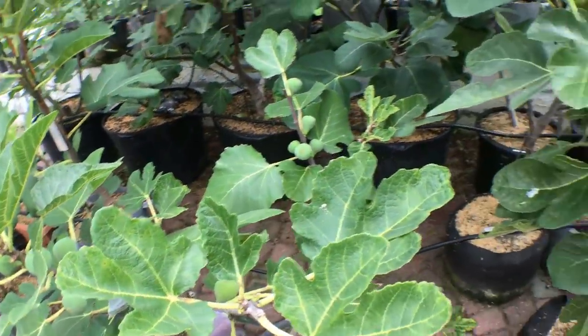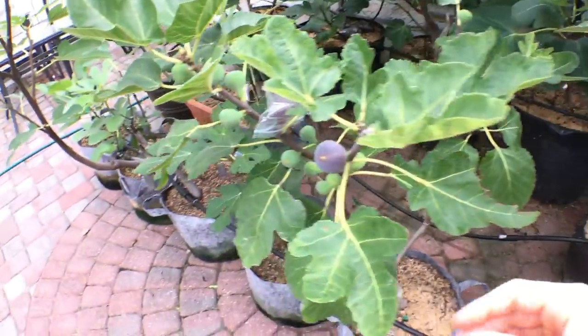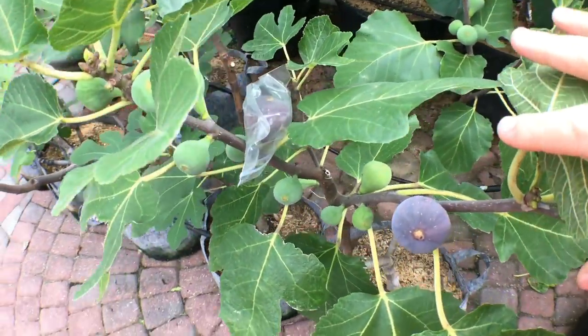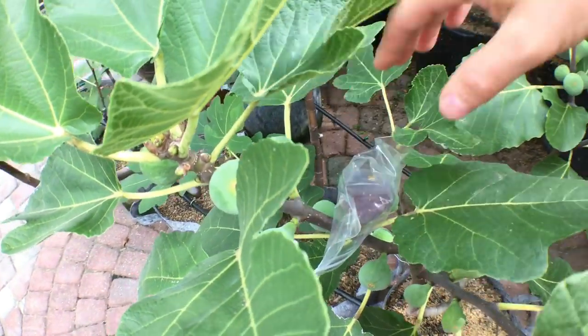For that reason, this variety is getting lower, lower marks. Whereas I have other varieties here like Black Madeira, which also do split, but not nearly as bad as Cavalieri. Those are not ready yet.